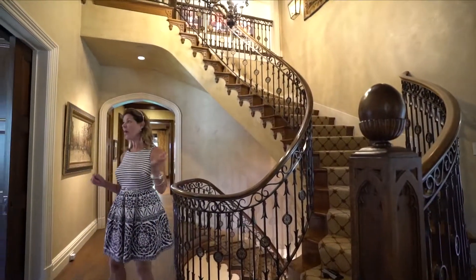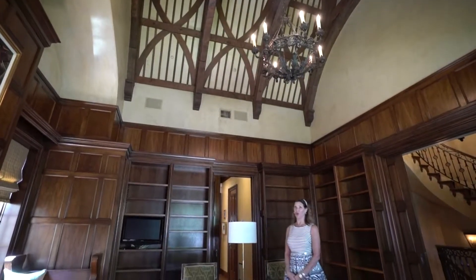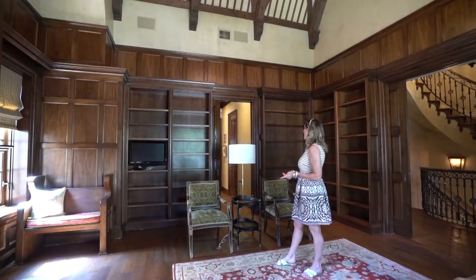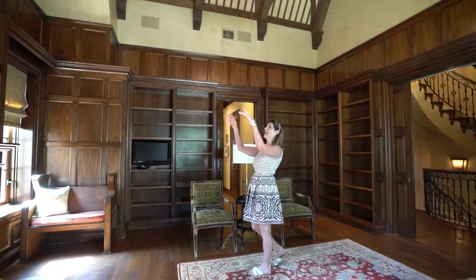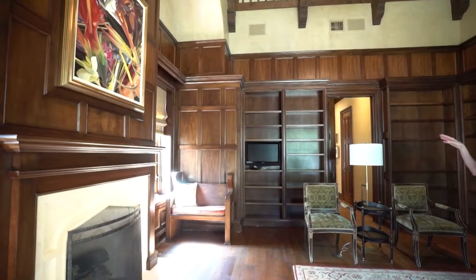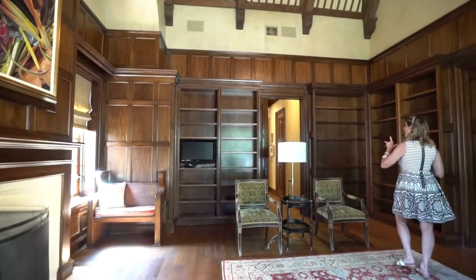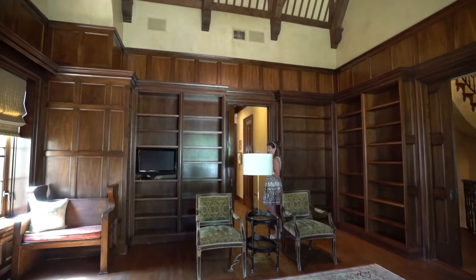Let's go ahead and walk into the library. This is the library, very much a central room in this home. You can see all of this beautiful wood on the walls, the hand-carved cabinets, this beautiful fireplace with the arch over it. This is all walnut in this home, which is fantastic and gorgeous. And again, the Venetian plaster walls.